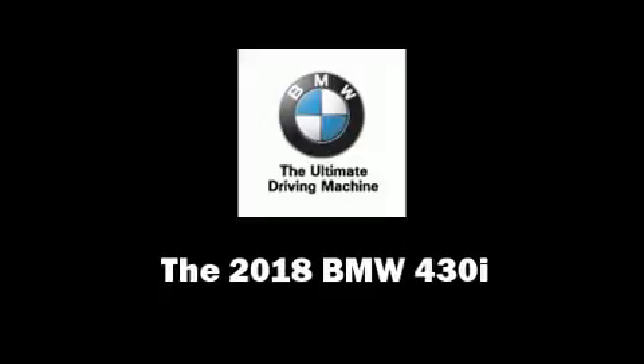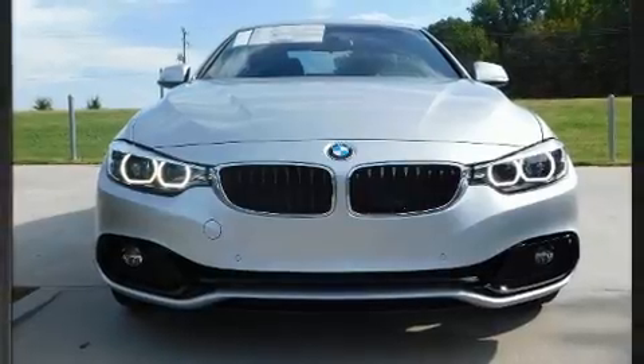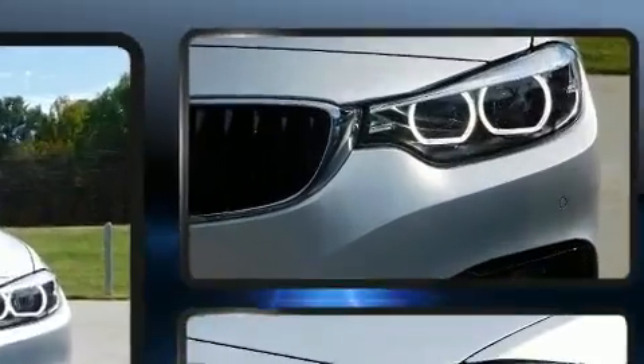Step into the 2018 BMW 430i. This two-door, four-passenger convertible offers the latest in technological innovation and style.